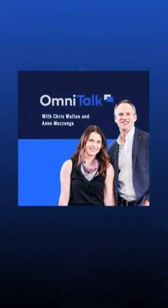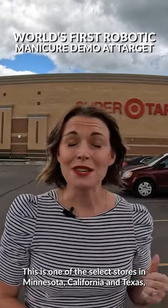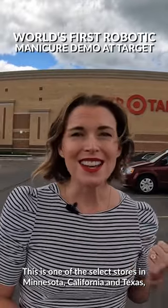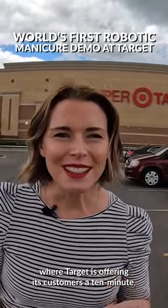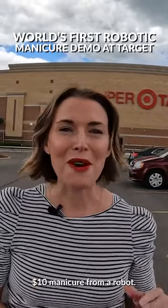We had to check out this store because this is one of the select stores in Minnesota, California, and Texas where Target is offering its customers a 10-minute, $10 manicure from a robot.